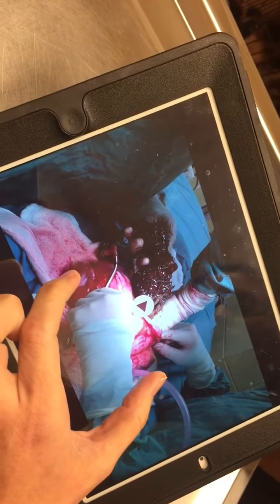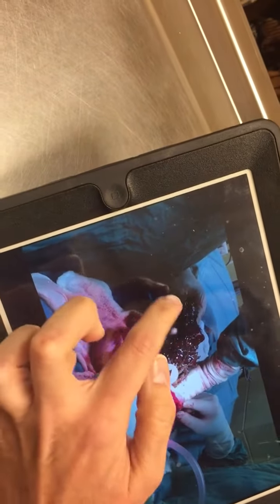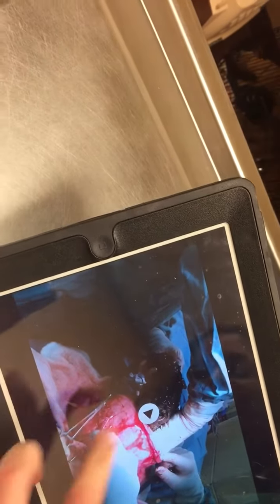This is the stomach, which is truly three times the size it should be. And this is what I've gotten out so far — it looks like a cat. Is it a cat? No, it's not a cat. He did not eat a cat, but it's the size of a cat.